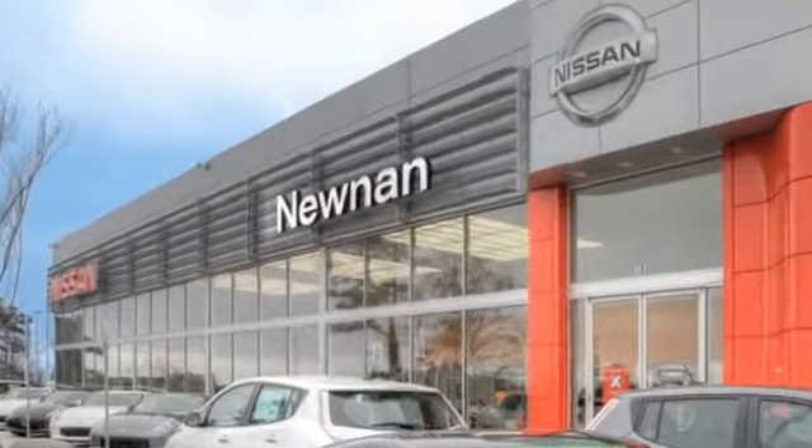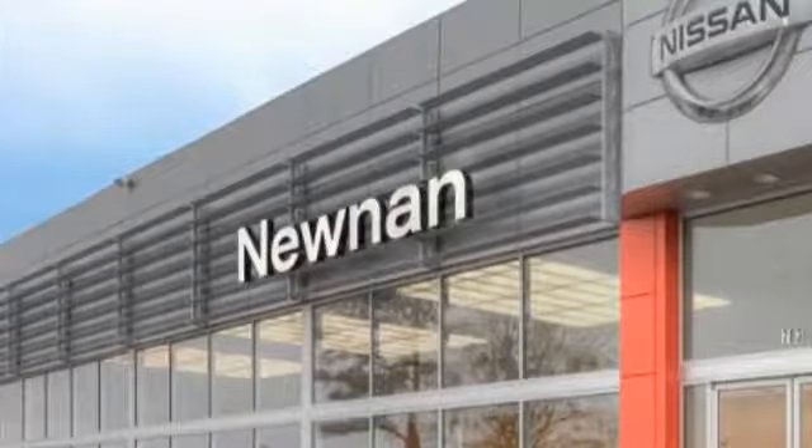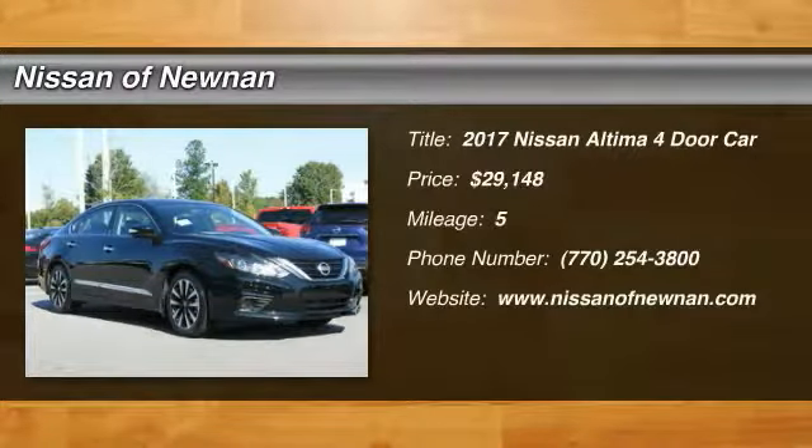Welcome to Nissan of Noonan, the number one Google-rated Nissan dealership in Atlanta. 2017 Altima.